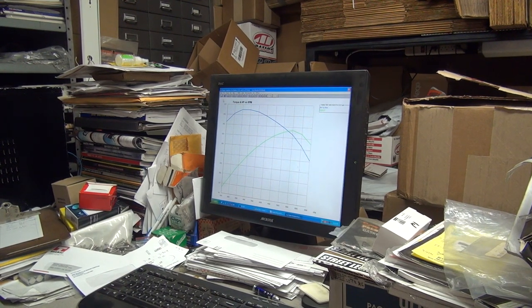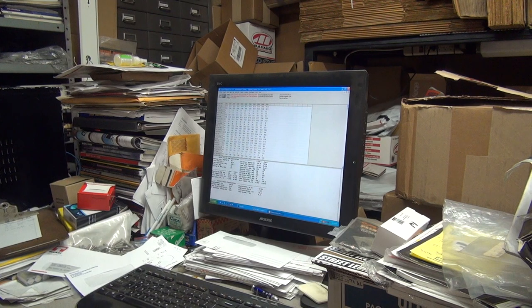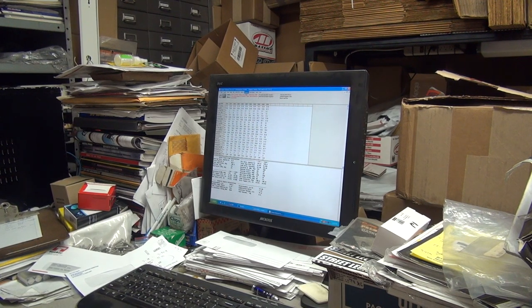The biggest thing is it needs a little work. Now if you go in here and analyze it — what RPM would you like your power peak to be at? 7,500. I think we're pretty good at that 5,500 area.